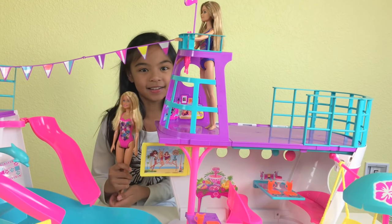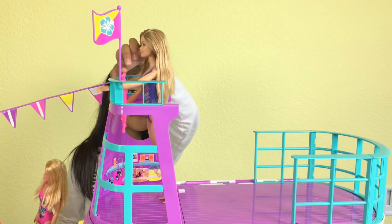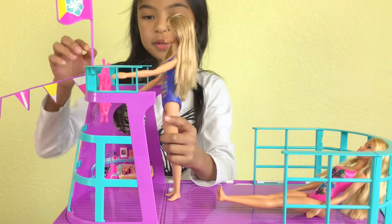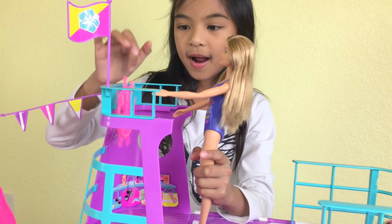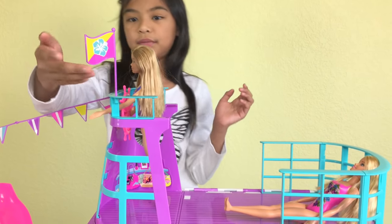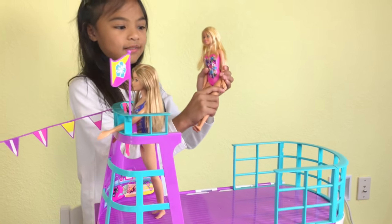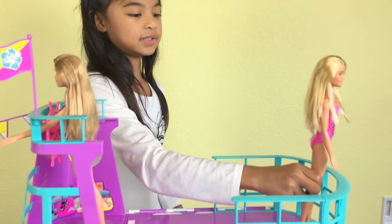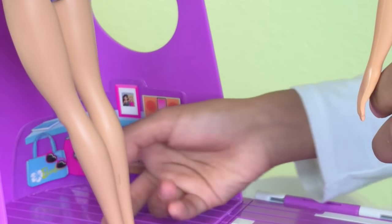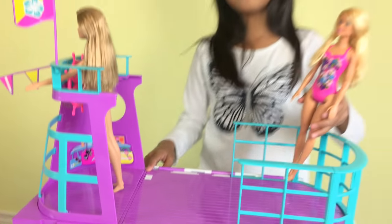I'm going to start telling you what is on this cruise ship, starting from the top. Here is one of the dolls on this area here and she's going to start moving — it actually spins too. We even have a flag here with a flower, and it's yellow and pink. And we even have the other doll here on a balcony. There's a sticker, a drink, a table with a book on it, bags, and sunglasses.